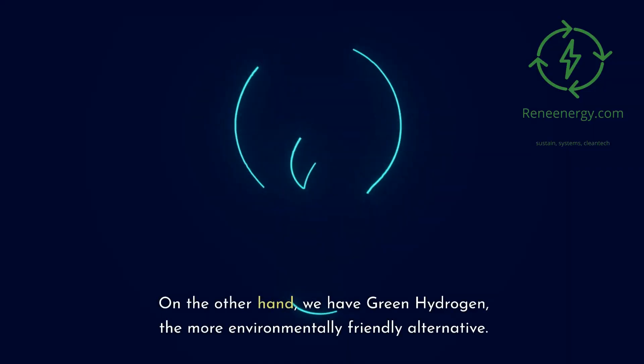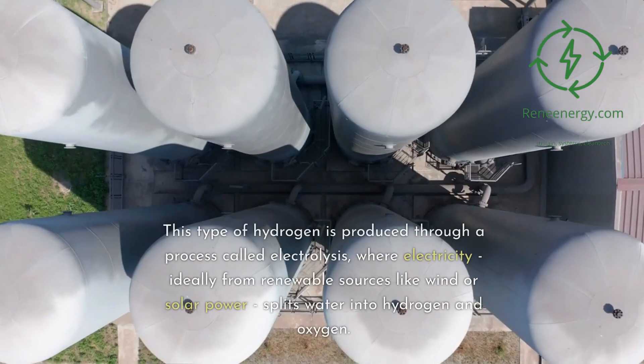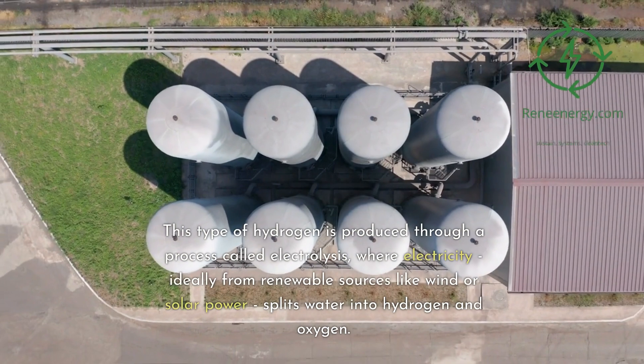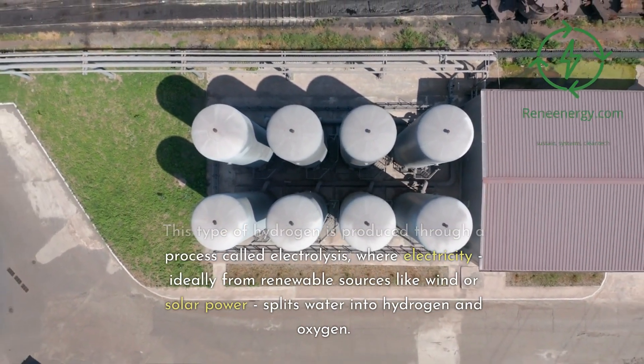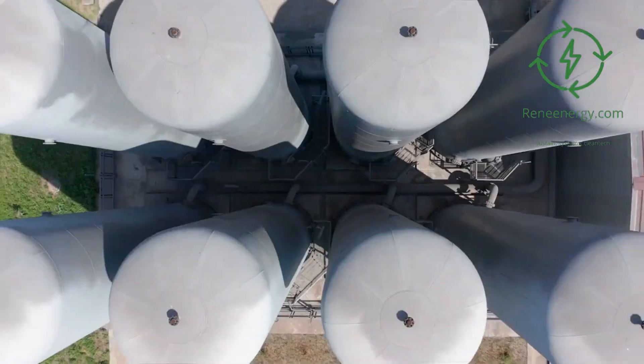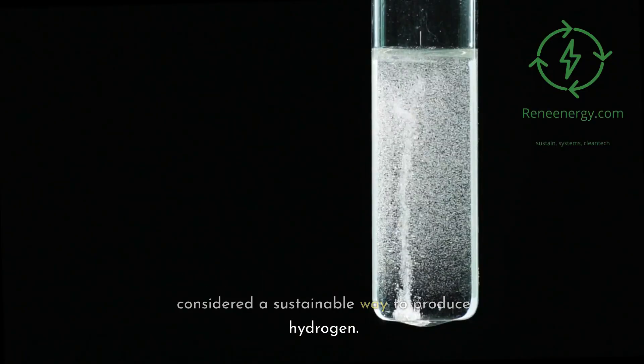On the other hand, we have green hydrogen, the more environmentally friendly alternative. This type of hydrogen is produced through a process called electrolysis, where electricity — ideally from renewable sources like wind or solar power — splits water into hydrogen and oxygen. Since the only byproduct is oxygen, this is considered a sustainable way to produce hydrogen.